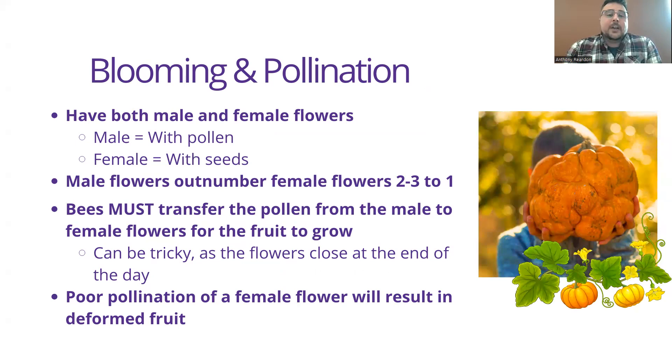Pumpkins have both male flowers and female flowers — male flowers have the pollen, female flowers have the seed. Typically there will be two to three male flowers to every one female flower. Because of this, bees are absolutely necessary; they must transfer pollen from the male flower to the female flower for a fruit to form. This can be tricky because flowers close at the end of the day and are only open for a certain time period. It's really important to encourage pollinators into your area to ensure pollination. If you can't ensure pollination, you may have to use a paintbrush and do it yourself.